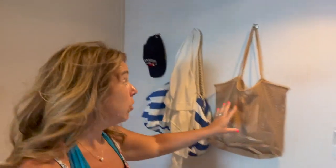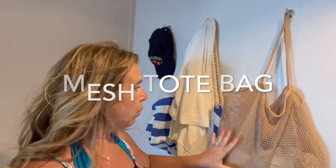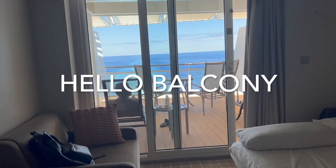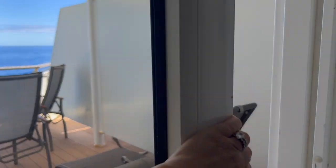Just back from the pool — I also wanted to show you this mesh bag. It's very practical, especially if you're going to the beach, because sand doesn't really get caught in a mesh bag. We were able to keep all our items in it easily.